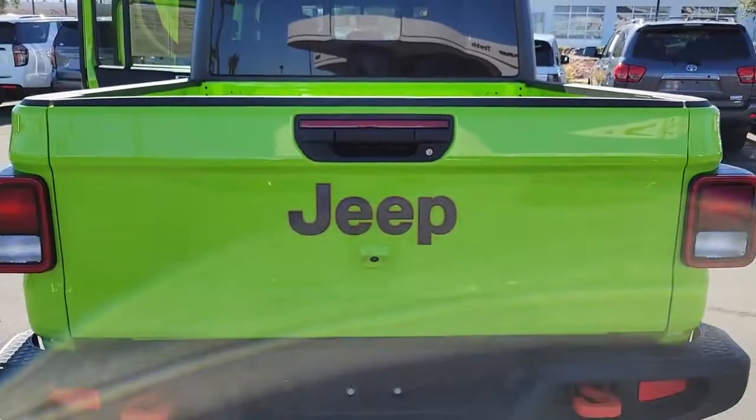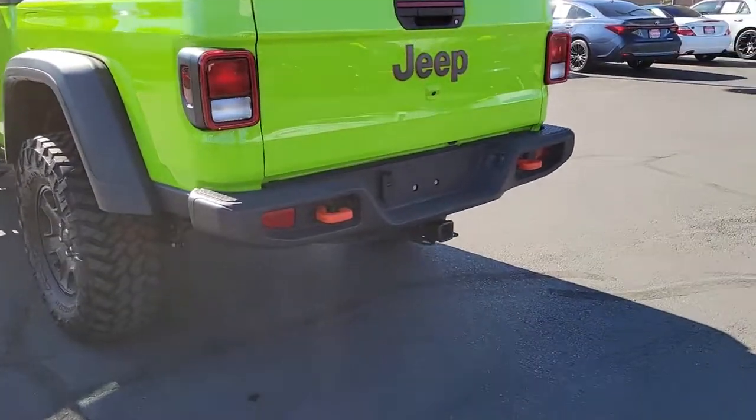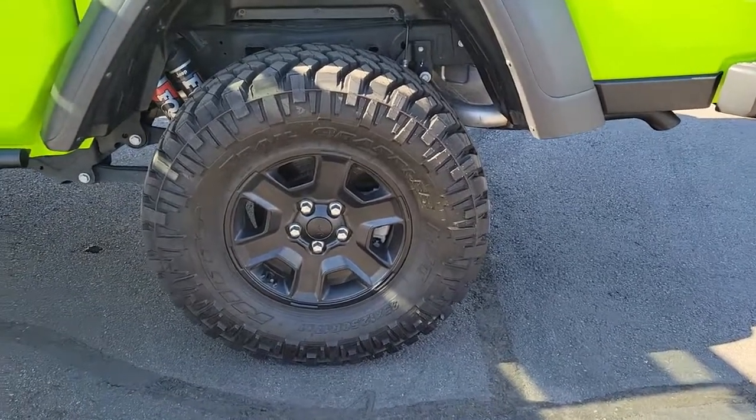These are just some of the great options this vehicle comes with: keyless entry, satellite radio, backup camera, fog lamps, aluminum wheels, trailer hitch, electronic stability control, dual-zone AC, leather steering wheel, and intermittent wipers.